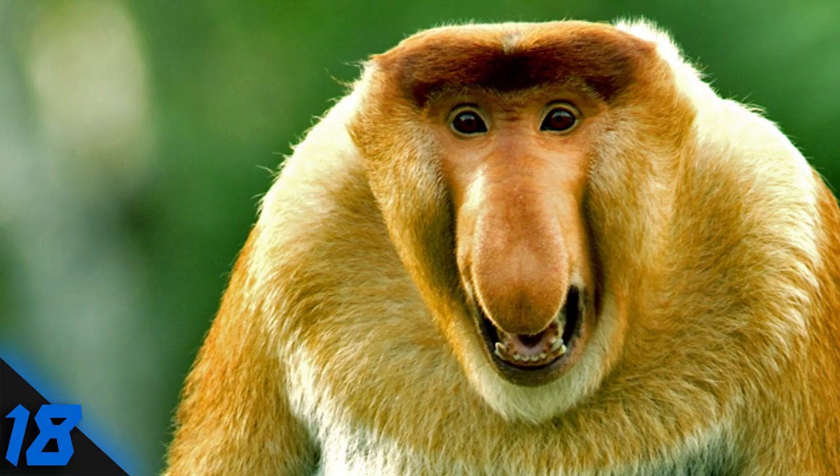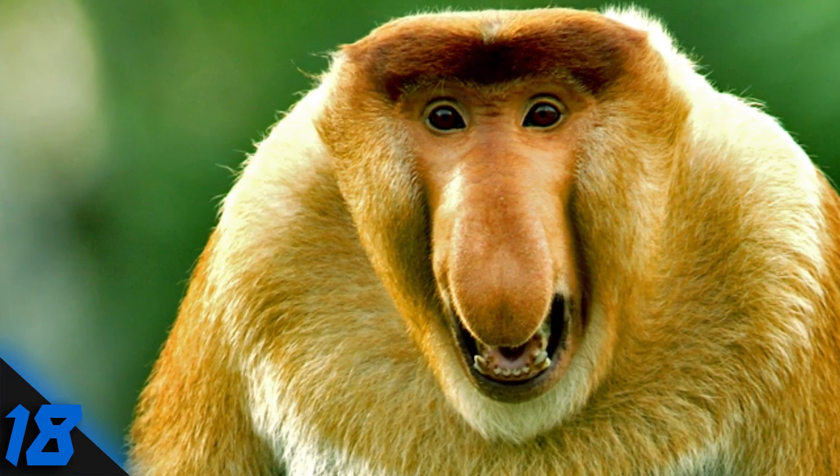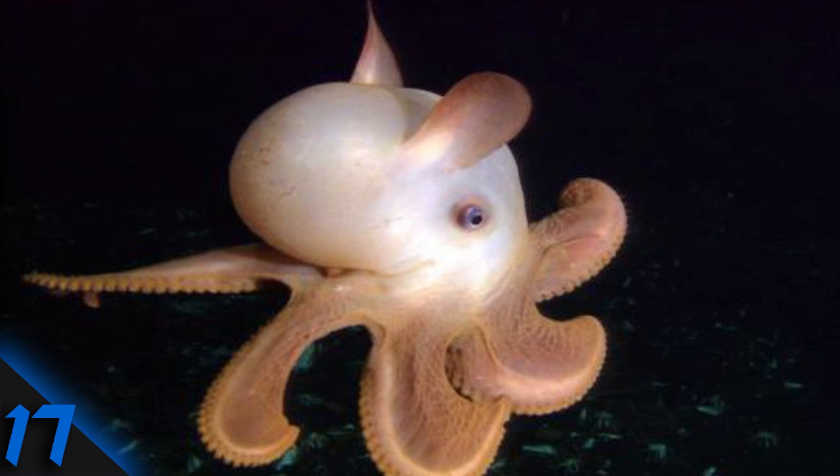Number 18: Proboscis Monkey. Proboscis monkeys live in Borneo and are one of the largest species of monkey native to Asia. They use their incredible noses to attract mates.